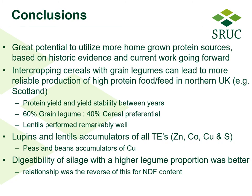In conclusion, there is great potential to utilize more homegrown protein sources based on historic evidence and the current work. Going forward, intercropping of cereals with grain legumes can lead to a more reliable production of high protein feed in northern UK, for example Scotland — true of both silage protein yield and yield stability between years. We found that the grain legume to cereal ratio of 60:40 was preferential. Lentils performed remarkably well considering they're not renowned as a Scottish grown crop. Lupins and lentils were great accumulators of zinc, cobalt, copper, and sulfur; peas and beans were less so but were good for copper accumulation. Digestibility of silage with higher legume proportion was better, and the relationship was reversed for NDF content.